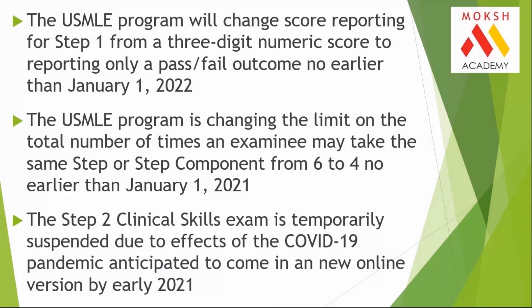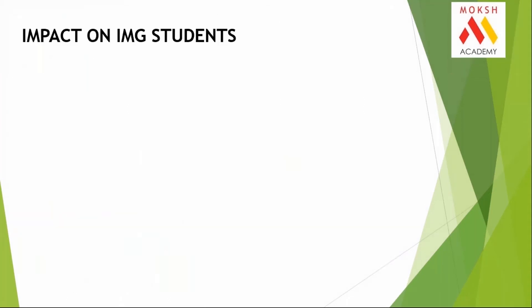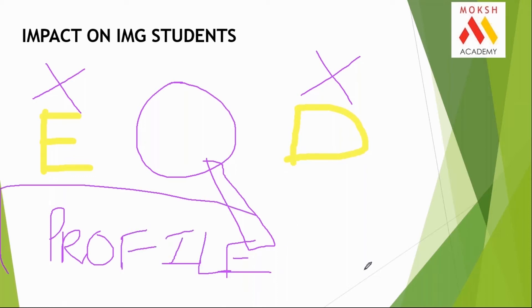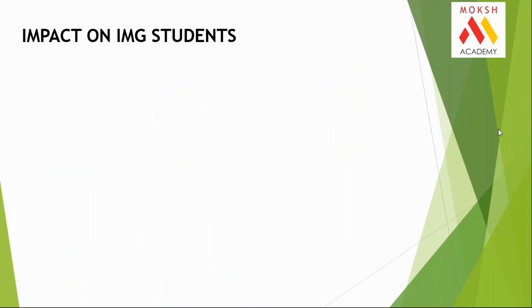Everybody is in chaos about how this impacts IMGs. I want to clarify one very important thing: has the process become easy or difficult after these changes? My answer is — the process has neither become easy nor difficult. What has changed is the way they are going to assess your admissions. The diagnostic methodology has changed. How they look at the individual profile has changed. Earlier, the emphasis was too much only on your Step 1 marks — now that has changed.